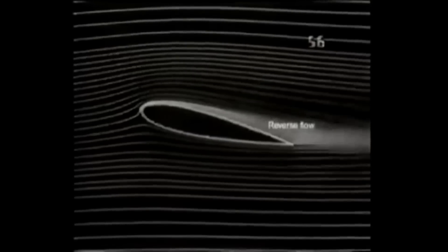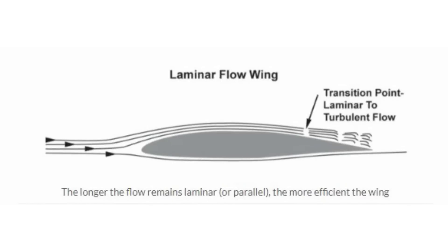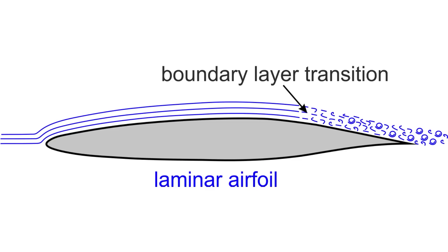Utilizing cutting-edge ultra-high precision manufacturing techniques, these novel shapes can be crafted from advanced carbon fiber materials to consistently achieve laminar flow in flight, reducing drag by an impressive 30%. Otto's aircraft is meticulously constructed without a rivet, seam, or gap in critical laminar flow regions.